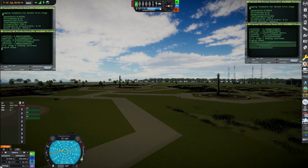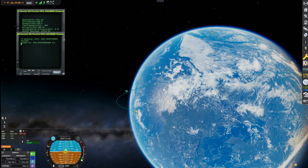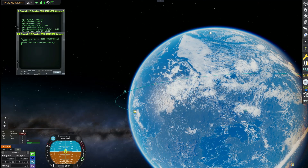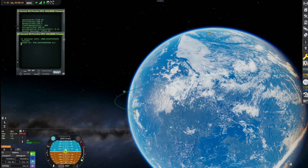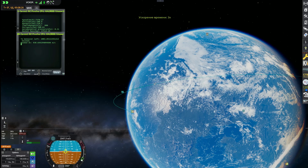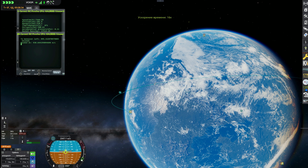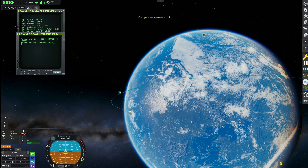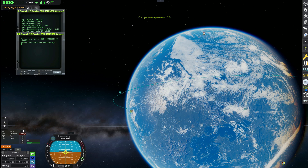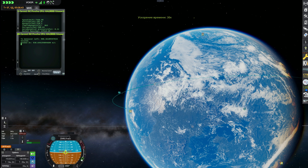Stage two engine cutoff. This will put us into that 45-minute coast, allowing us to do that barbecue roll. We're looking forward to that. There are the two side boosters on their landing pads, coming down more staggered than before, but nonetheless perfect landings for them both. We will continue to track the second stage of the Falcon Heavy along with the Psyche spacecraft. It will be coasting now for about 45 minutes. When we come back, we will bring you the moment of separation.